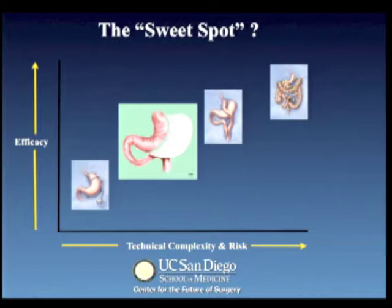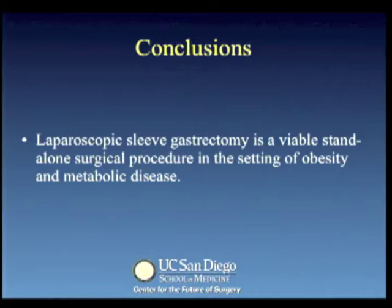All bariatric procedures are not alike with respect to technical complexity, reproducibility of effect, and risk and safety profile. Given this safety profile and illustrated outcomes to date, we believe laparoscopic sleeve gastrectomy is a viable option in the treatment of obesity and metabolic disease. Thank you very much for your time.